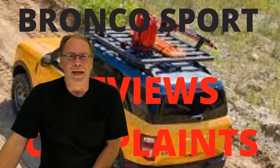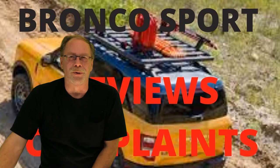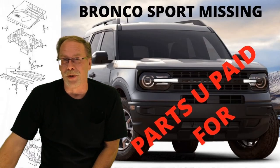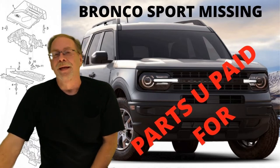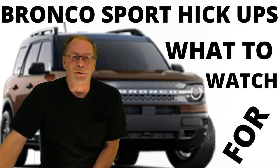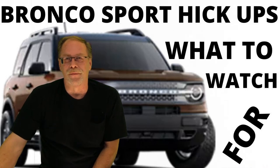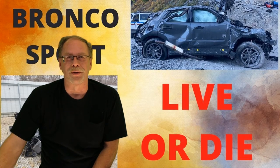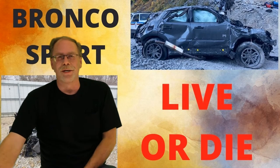This video is about the Bronco Sport — gripes, issues, and opinions from YouTube Bronco Sport content owners. I've gathered this information from YouTube content providers who actually bought the Bronco Sport.